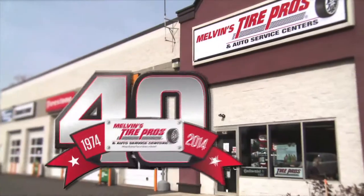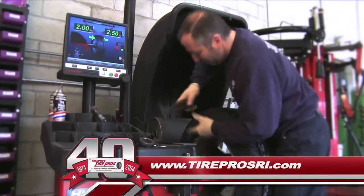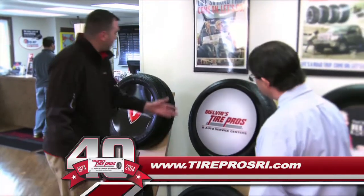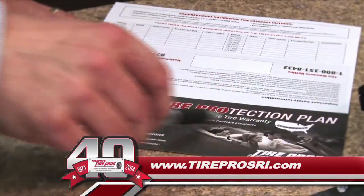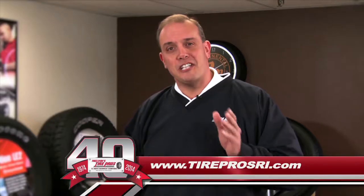I'm Jim Melvin from Melvin's Tire Pros, celebrating 40 years of family-owned service excellence. We've been Southern New England's premier tire retailer, offering fast, competent service. At Melvin's Tire Pros, everything rotates around you. We guarantee the lowest price on all brands of tires, and you'll get fast in-and-out service while you wait, all backed by the industry's strongest warranty featuring free roadside assistance. Melvin's Tire Pros — where buying tires is never a hassle.